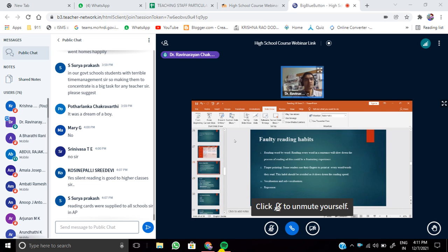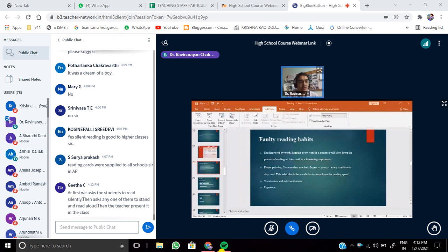Some of these are faulty reading habits which many students still practice. Reading word by word is definitely a faulty habit — it slows down the process and can be a frustrating experience. Finger pointing, where students use their finger to point at every word while reading, should be avoided because it slows down reading speed. Vocalization — also called lip reading — is reading aloud when you are supposed to read silently, disturbing others. Sub-vocalization is not making sound but still opening your lips and reading silently to yourself. Both are faulty reading habits.